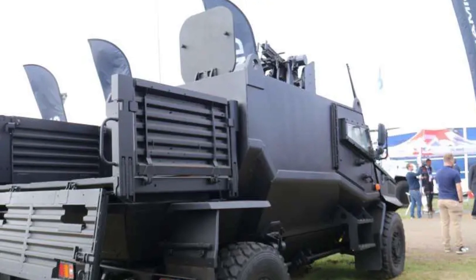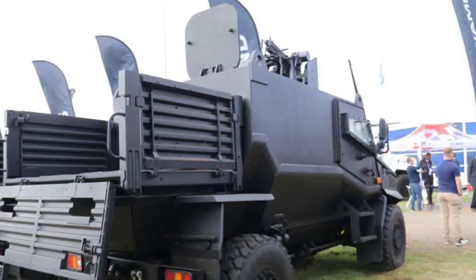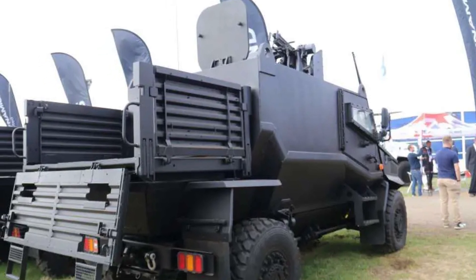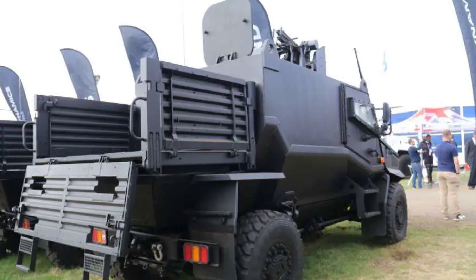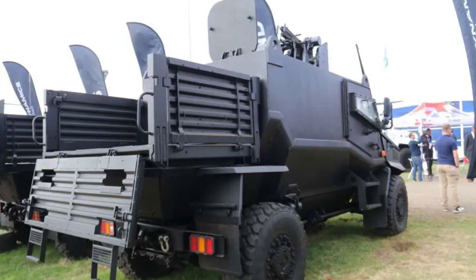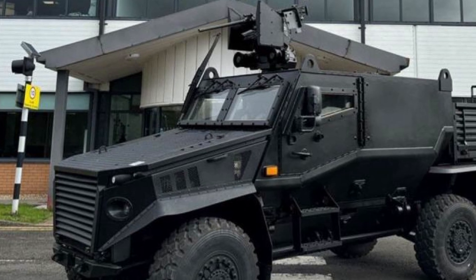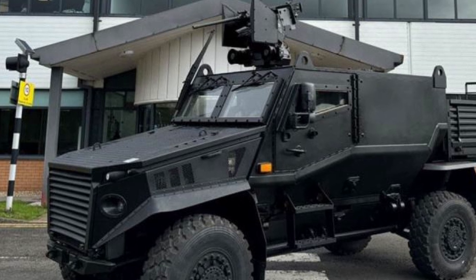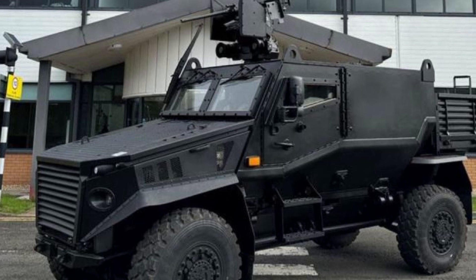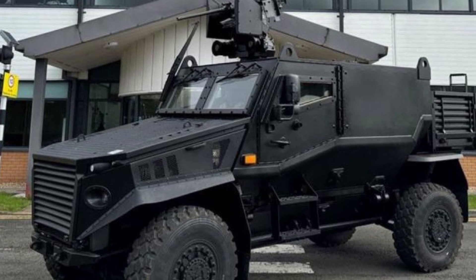General Dynamics UK is positioning the Foxhound GMRV for the international defense market, leveraging the proven success of the original Foxhound LPPV. With its adaptability, the GMRV offers significant export potential, especially to nations looking for versatile vehicles that can meet a broad spectrum of operational needs. Its ability to integrate NATO standard systems and accommodate various mission modules makes it compatible with equipment used by allied forces, enhancing its attractiveness to global customers.